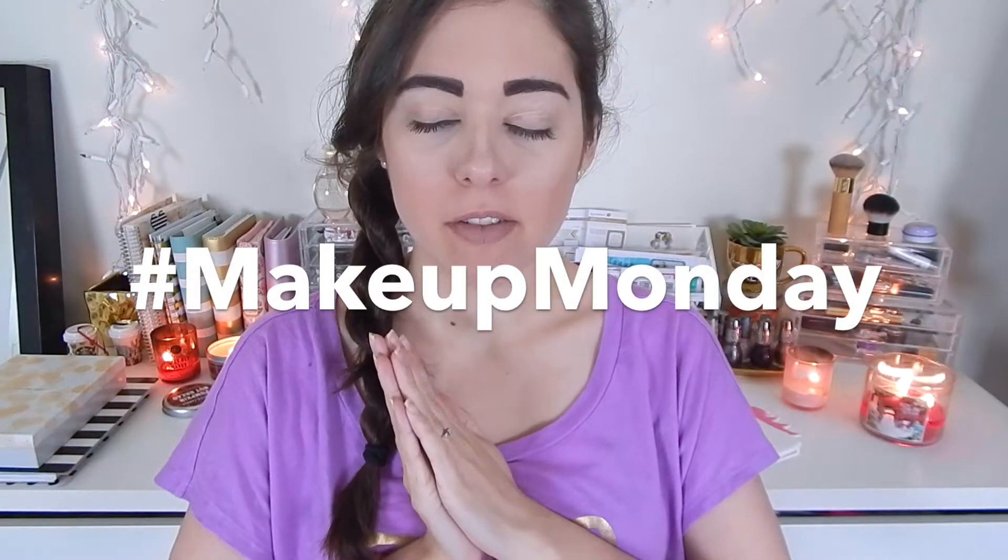Hi guys, welcome back to my channel. Today I have another Makeup Monday video, so let's get started.